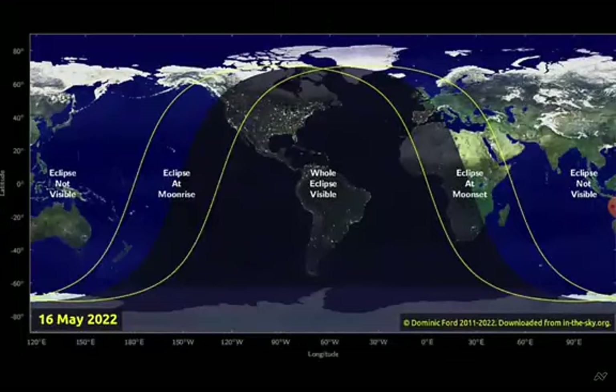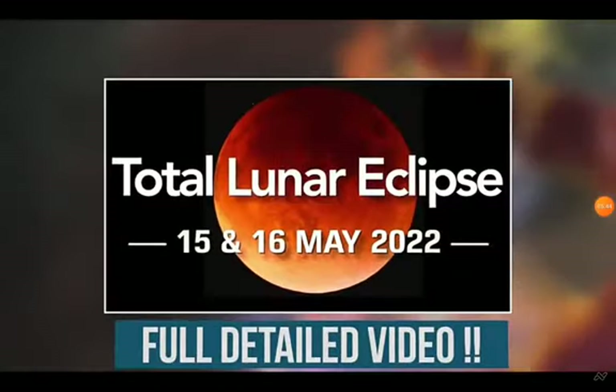The eclipse will be visible from most parts of the world, including the United States, South America, and some parts of Europe and Africa.